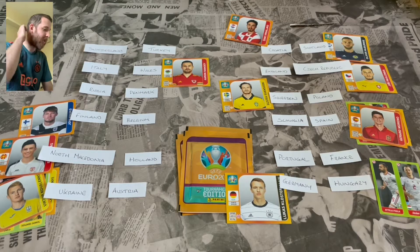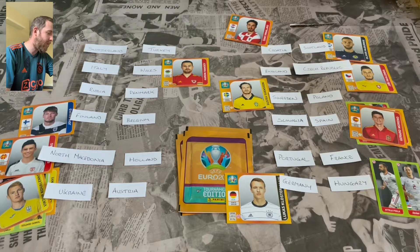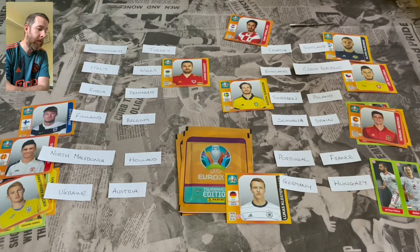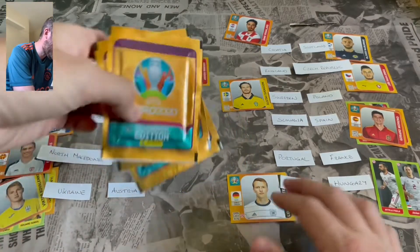So an interesting first half. Switzerland vs Turkey is nil nil. Wales are beating Italy - probably the shock of the round. Finland leading Belgium. North Macedonia leading Holland - again surprising. Ukraine three nil up against Austria. Croatia and Scotland are one all. Czech Republic are beating England - not good. Sweden are beating Poland. Spain winning three nil against Slovakia. Portugal and France nil nil. Germany and Hungary level at one all. So we go into the second half packs.